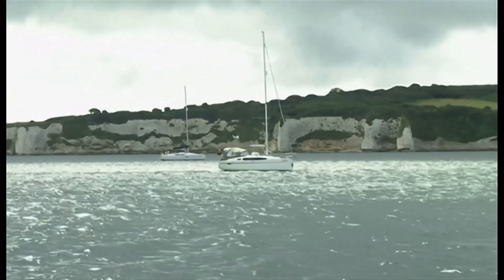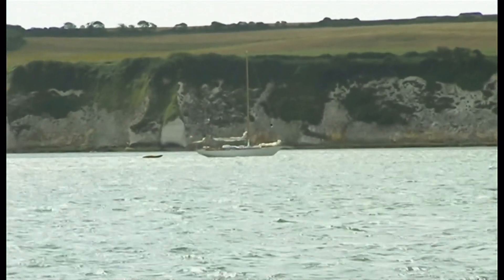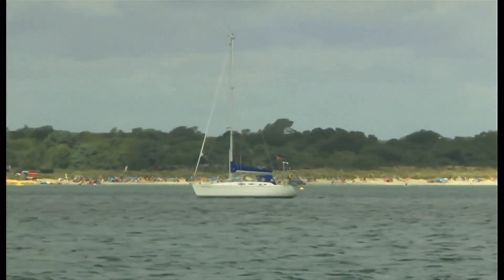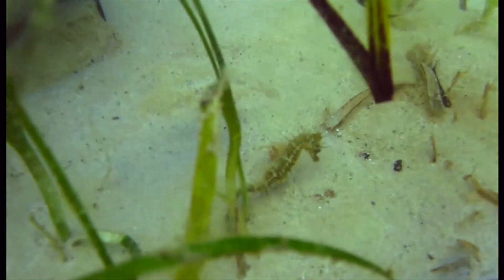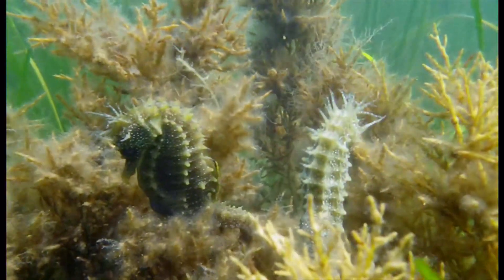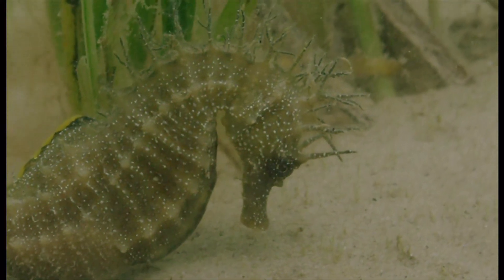But boats in this popular area off the Dorset coast can create serious problems. We've counted up to 450 boats here in one day. It's the noise, the anchors, the general movement of everything that seems to affect the seahorses. They're very prone to stress, and if you can reduce that stress, then they're quite happy, relaxed seahorses. If they have a lot of stress, then they move back out to sea.